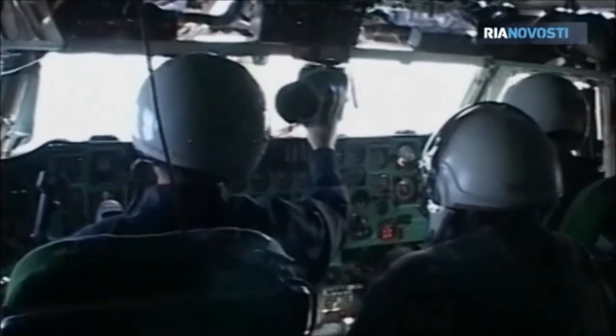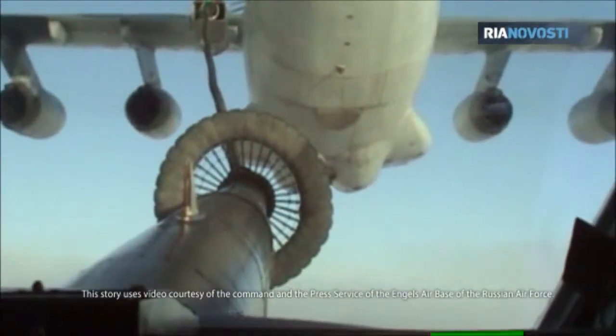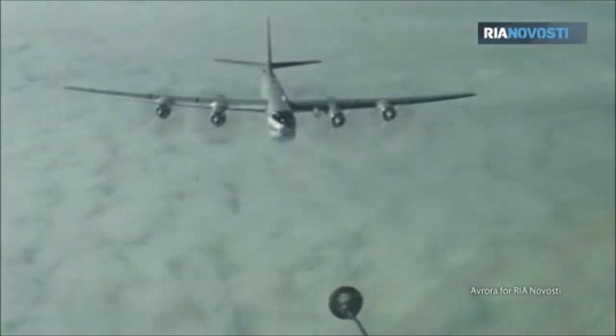Although tanker aircraft crews don't consider their work to be heroic feats, they admit they feel shivers when they think that refueling a huge strategic bomber depends entirely on their discipline and professionalism.